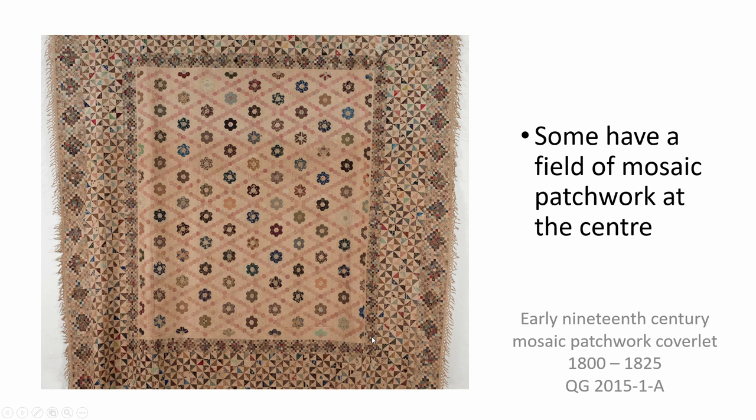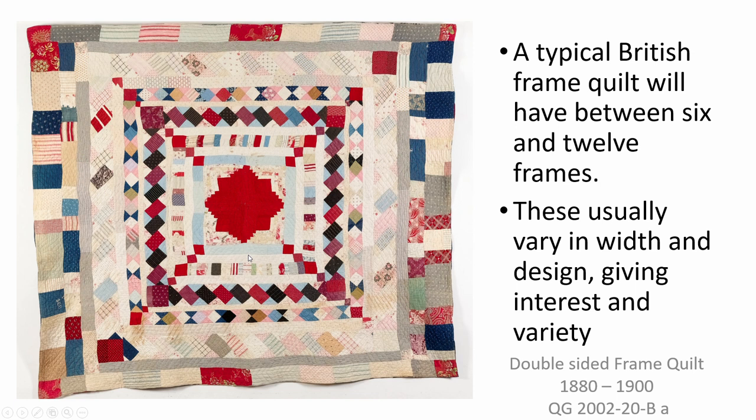A typical British frame quilt will have between six and twelve frames, but there can be more or fewer depending on the width and complexity. Frames usually vary in width and design giving interest and variety. Frames can be simple or elaborate — this quilt has both and is in fact two-sided. This side has a turkey-red centre pieced in log cabin, surrounded by frames with varying designs pieced from squares, triangles and rectangles. The other side of the same quilt has simpler designs — frames assembled from rectangles or plain strips of fabric. The regularity of the rectangular pouches suggests that these could have been sample pieces.